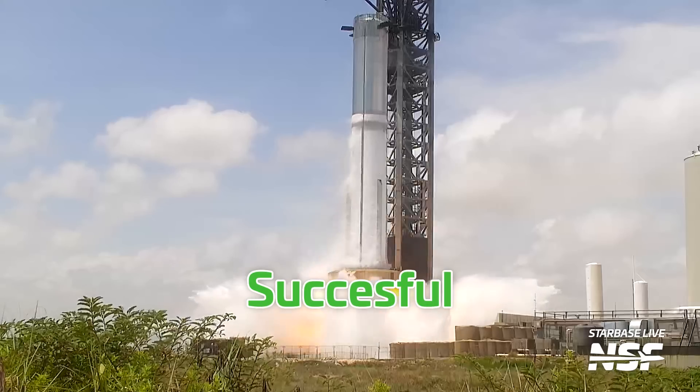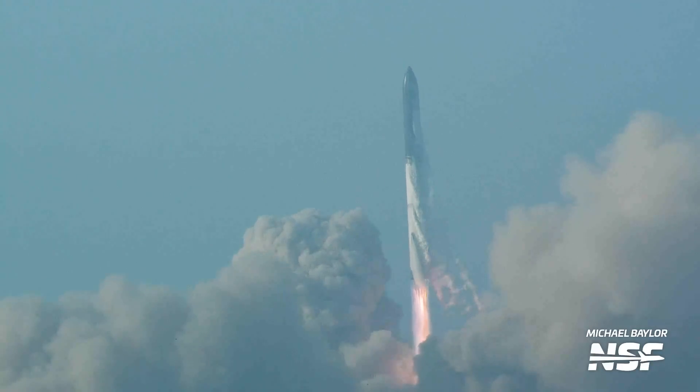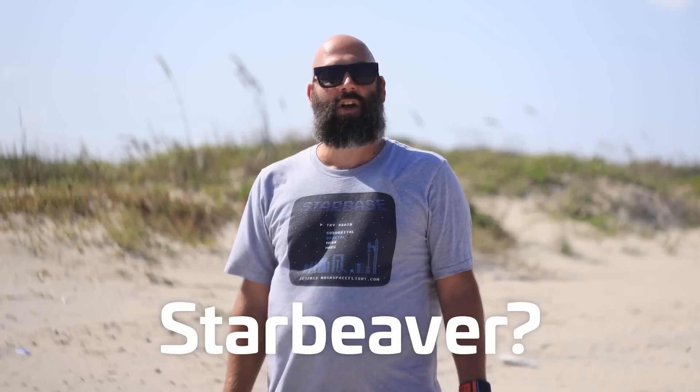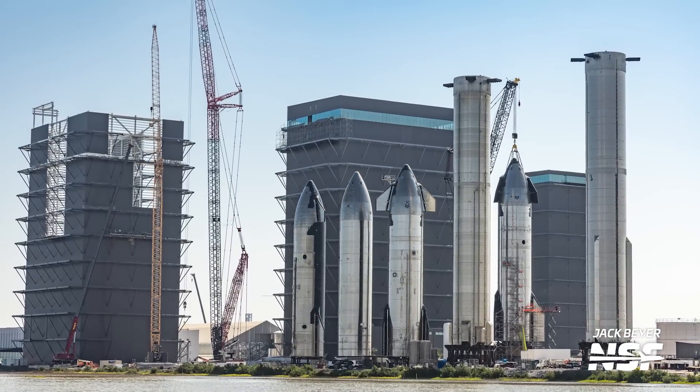Since Booster 9 back there had a successful static fire last week, we're now in the final phase of preparation ahead of Starship's next integrated flight test. SpaceX has been busy as a space beaver all around the Boca Chica facility, so let's take a look at where everything stands ahead of the next flight of Starship, hopefully in just a few weeks. Howdy Star fans, welcome to this week's Starbase Update.